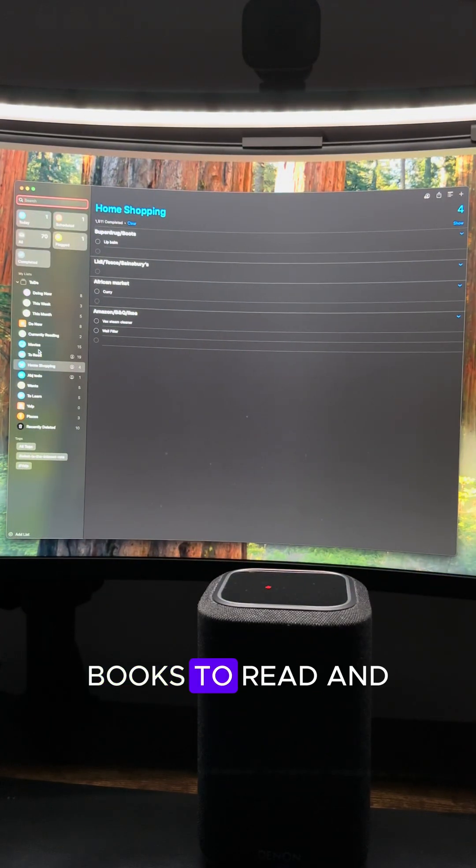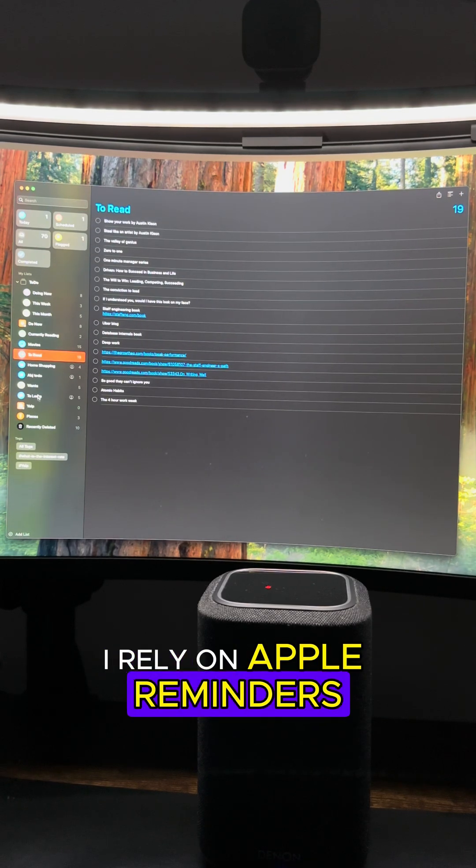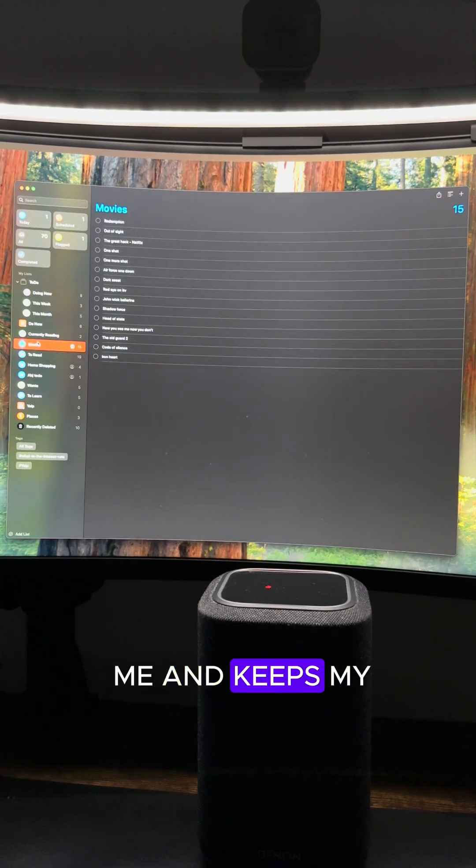For managing my to-dos, movies I want to see, books to read, and even my shopping lists, I rely on Apple Reminders. It's simple, always with me, and keeps my lists organized.